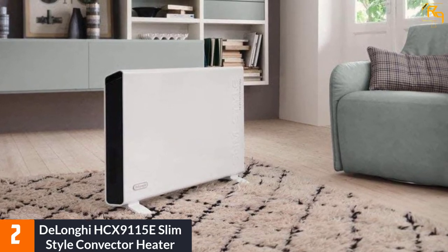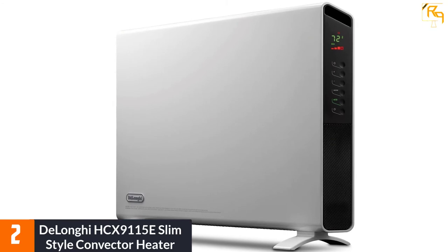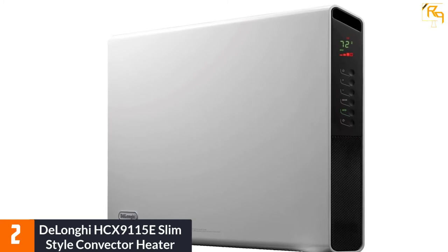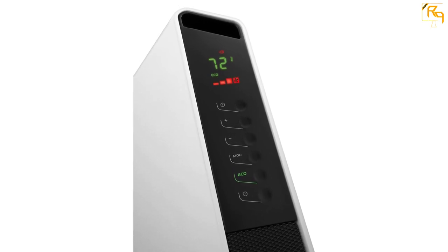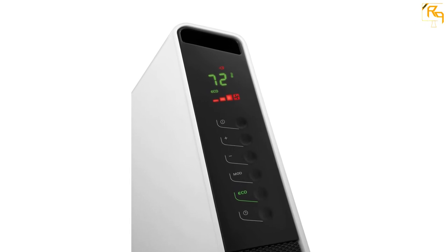At number 2: the DeLonghi HCX 9115E Slim Style Convector Heater. The DeLonghi HCX 9115E is a great product that can heat even a large room. It is a convection heater, making it energy efficient. It uses an adjustable thermostat and an LED display to show relevant information. DeLonghi also added an eco function to help save energy, so even as a 1500-watt heater it does not add much to the power bill.